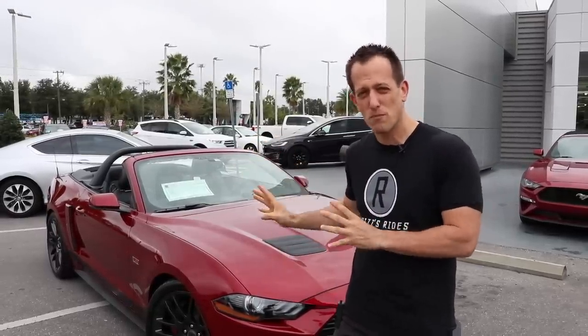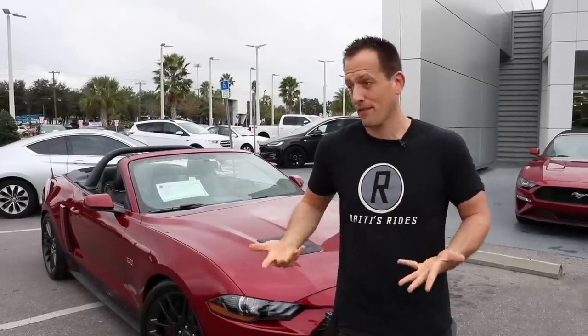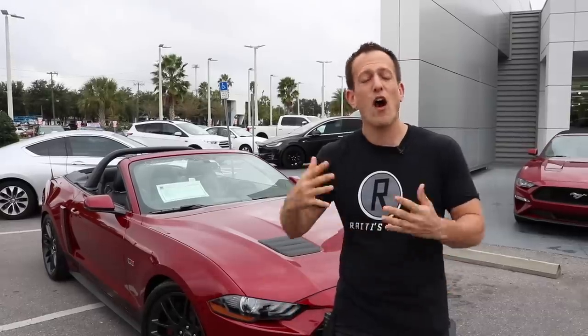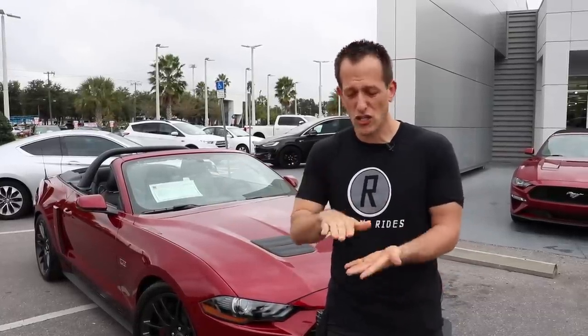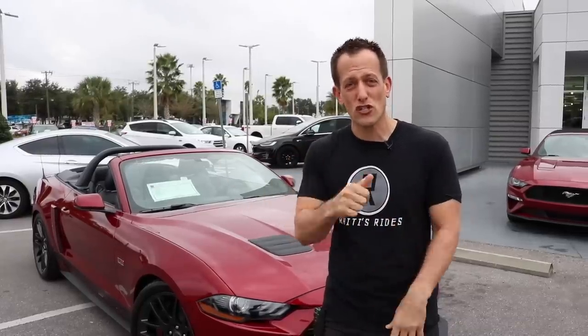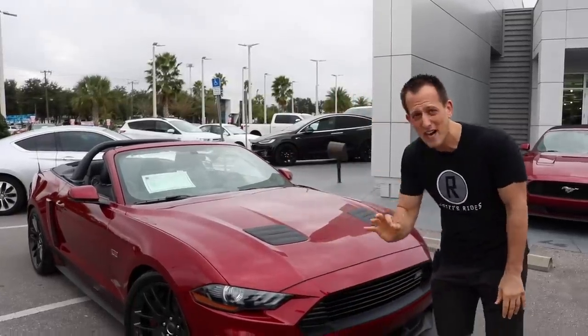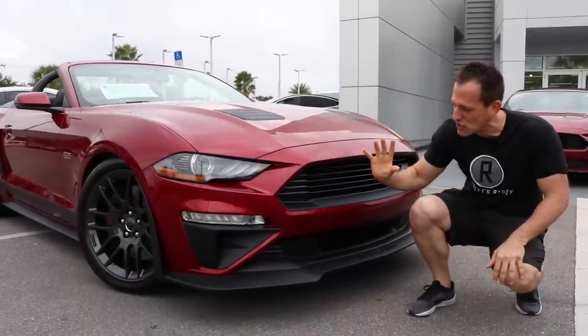What's great about the Roush Mustang lineup is that there's different stages depending on how thick your wallet is or how crazy you want to go with performance and style. This one being a Stage 2 kind of falls right into that sweet spot out of the different versions. So let's go ahead and take a look at this 2018 — this is Ruby Red. I love Ruby Red on a Mustang, especially a Roush.